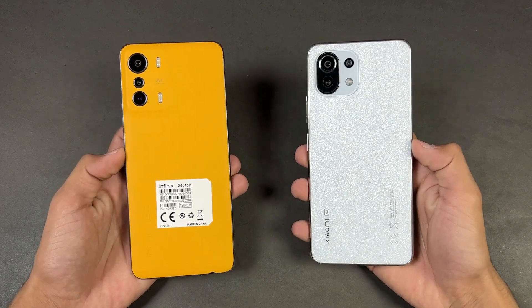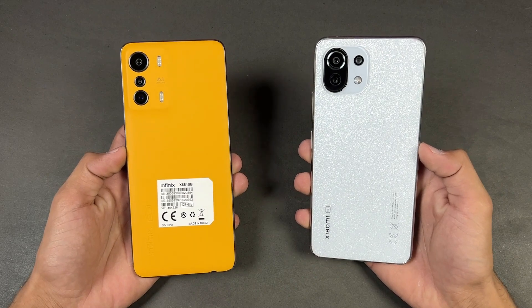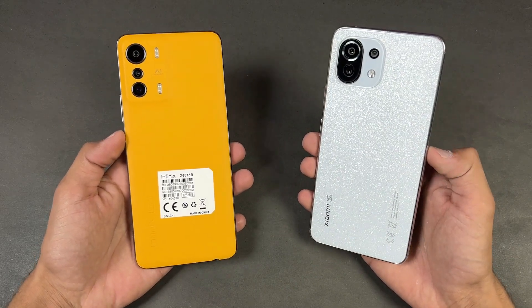Hey guys, what's up. I am back with a brand new video and it's time to do a speed test comparison between the Infinix Zero 5G versus the Xiaomi 11 Lite NE 5G.